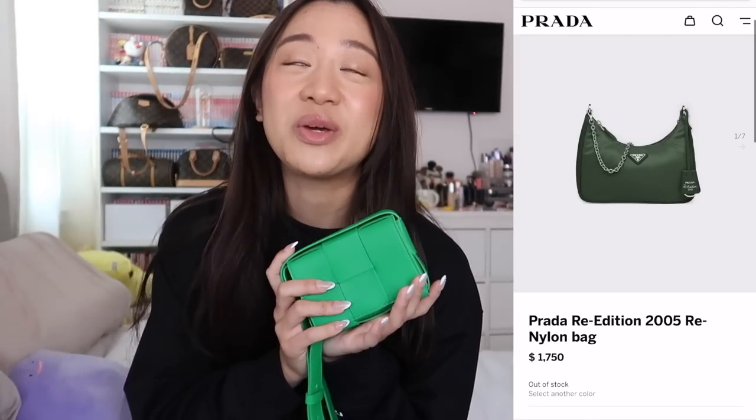Let me know in the comments if you think I should exchange it for the dark green or just keep the signature Bottega Veneta green. Another reason I chose this color: Prada has an emerald green re-edition bag, but only for the 2005 re-edition. I'm hoping they'll make it for the mini 2000. If I got this in forest green, they'd be too similar, so now I could have a bright green and a forest green. Alright guys, thank you so much for watching this impromptu unboxing — it was supposed to be a Tiffany necklace but obviously that didn't happen! Please give this video a thumbs up, subscribe, and I'll see you in my next video!